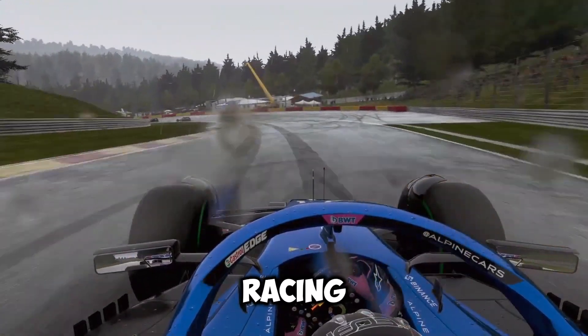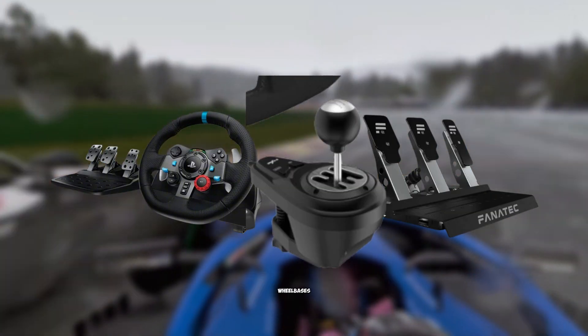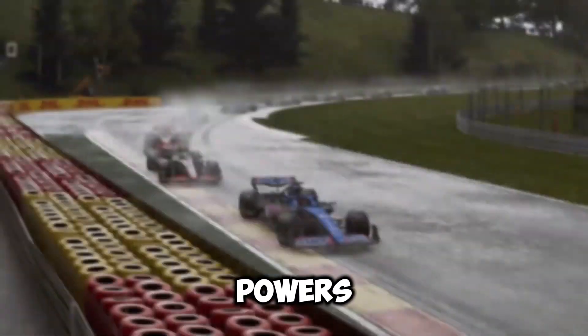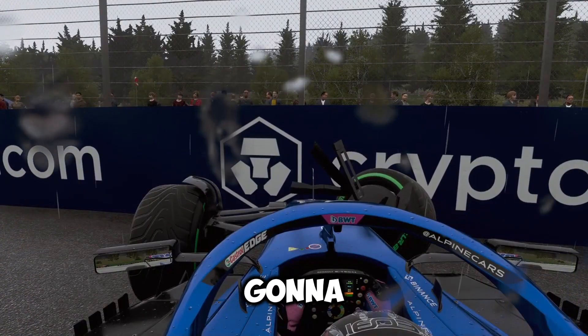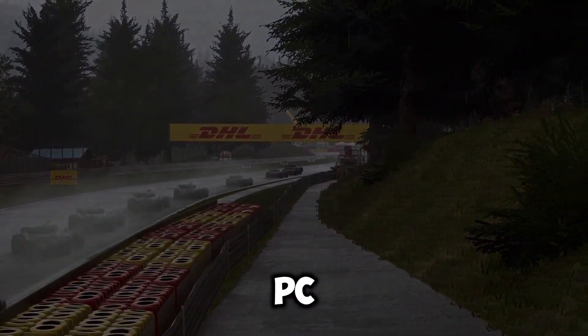In sim racing, people usually talk about the steering wheels, pedals, shifters, and wheelbases and sim cockpits, but not a lot of people talk about the thing that actually powers everything — which is the PC. So in this video I'm going to be covering three price points at which you can build a sim racing gaming PC.